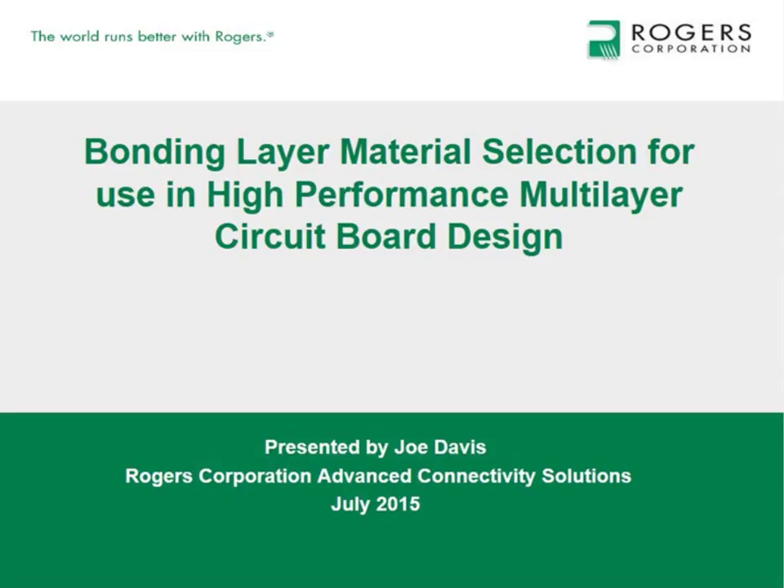Our speaker today is Joe Davis. He holds a BS in management and university certification in project management. Joe is a technical service engineer for Rogers Corporation, providing internal and external PCB fabrication and design support. He's a member of several industry committees with over 25 years of experience in laminate manufacturing, quality assurance, and technical service supporting printed circuit board materials.